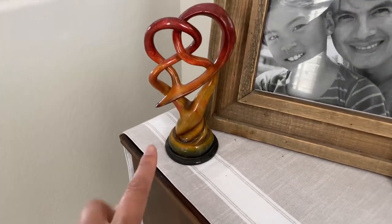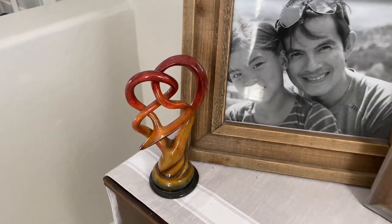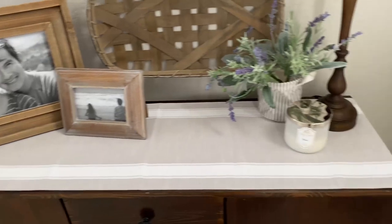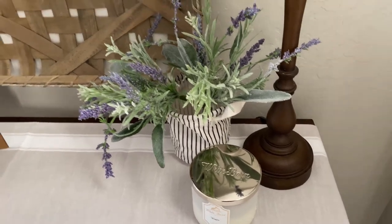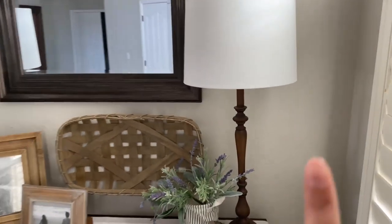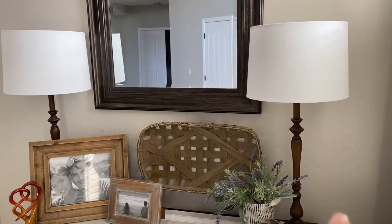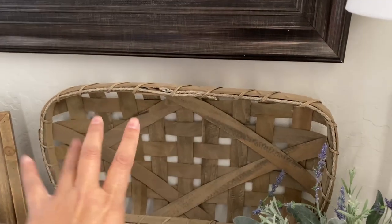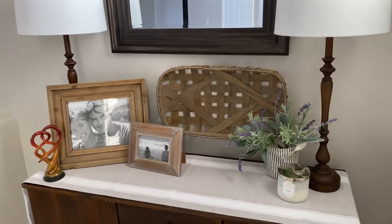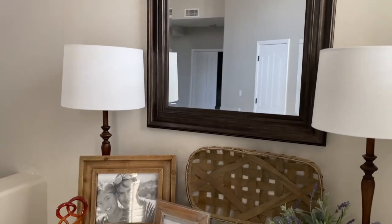This is also a gift from a friend during one of our anniversaries — it's two hearts that are intertwined, so it brings me a lot of joy. I like to burn a candle once in a while, and I like it here in the entryway because as you enter, you can smell the aroma. I like the lamps to be matching — I used to have just one lamp and decided to have two. And the mirror, aside from being functional, reflects even more light in this space.